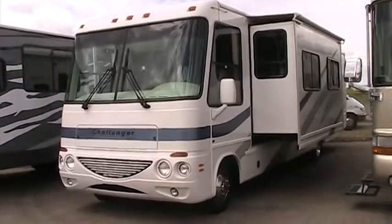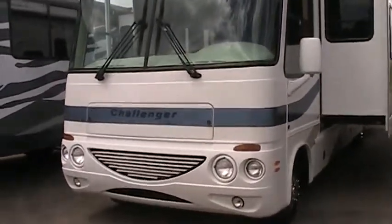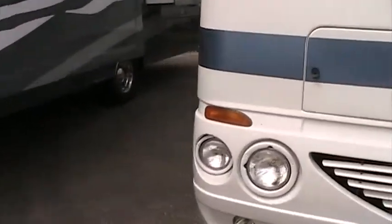Hi, it's Josh with Gateway RV. I'm going to take you around this 2004 Damon Challenger — model number 348. It's a 2004, powered by the Triton V10, and it only has about 13,000 miles on it.